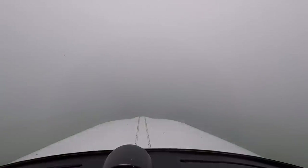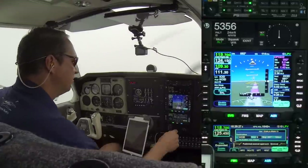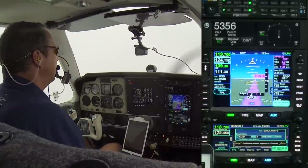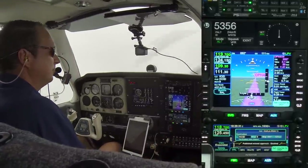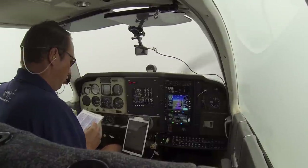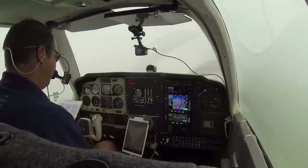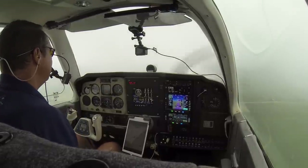One mile to Foner. Glide path intercept. Gear down and locked. Landing checklist: gear is down and locked, landing light is on. Mixture enriched comes on short final.